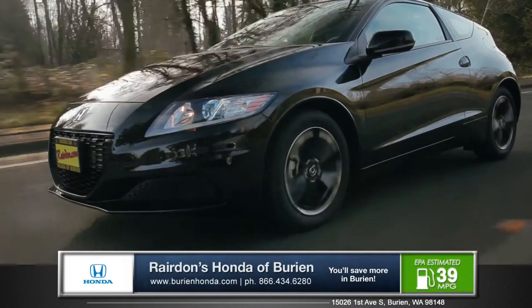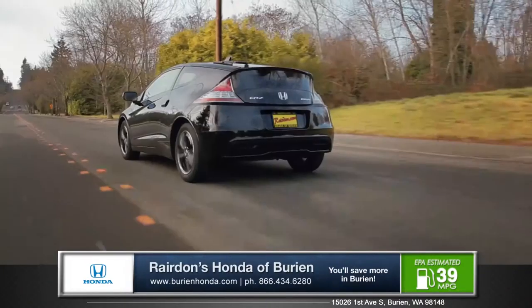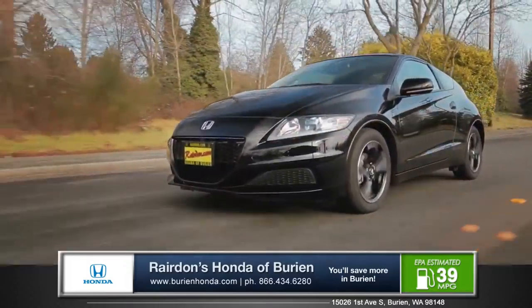The hybrid electric CR-Z is powered by a 1.5-liter four-cylinder engine with integrated motor assist, giving you an impressive 130 horsepower while still maintaining 39 miles per gallon on the highway.